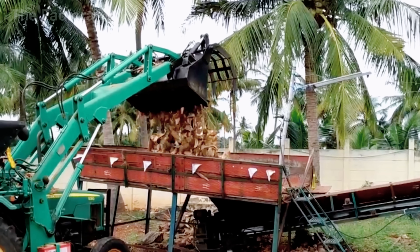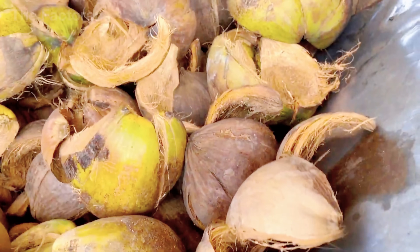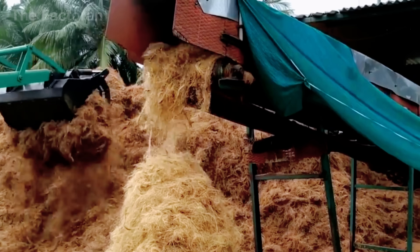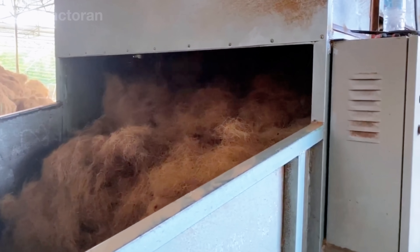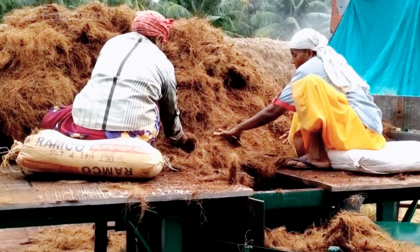Farmers cut the stalks or husks, extract the long strands, and then bundle them into large bales. These bales, brown or pale yellow in color, rough in texture but tough in structure, have long been the traditional raw material for maritime and agricultural ropes.